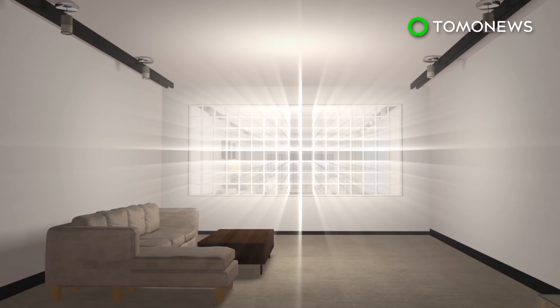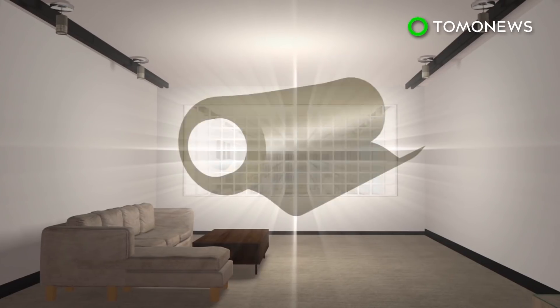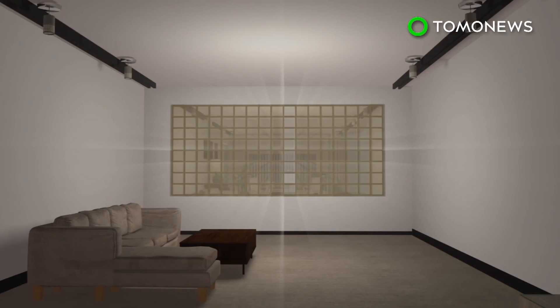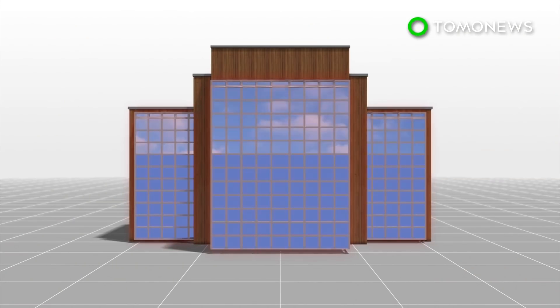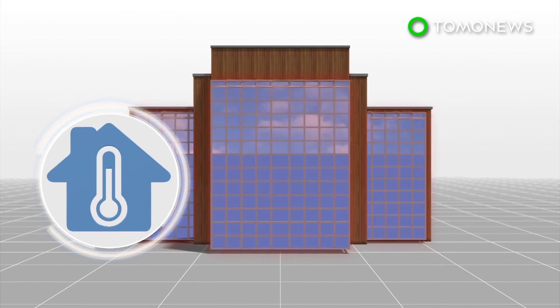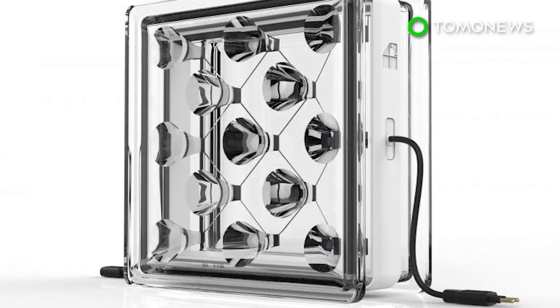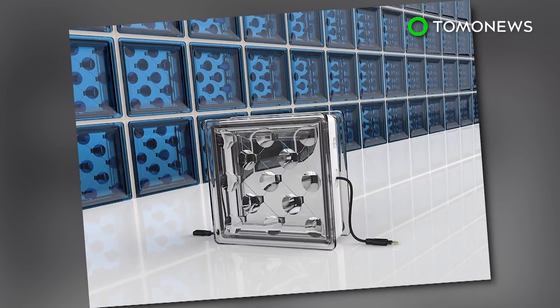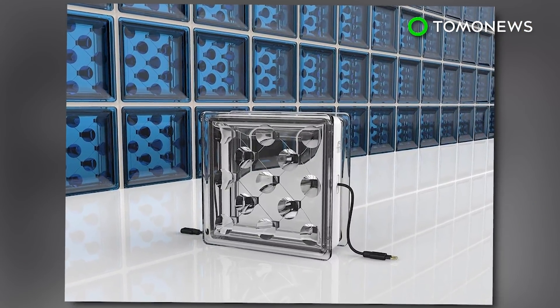These blocks can be embedded in conventional construction designs. Tinting can also be added to prevent too much sunlight from entering the building's interior. Researchers say the blocks also offer better thermal insulation than traditional glass building materials. Startup company Build Solar, which developed this project, is looking for test sites, and a finished product is expected to be available next year.